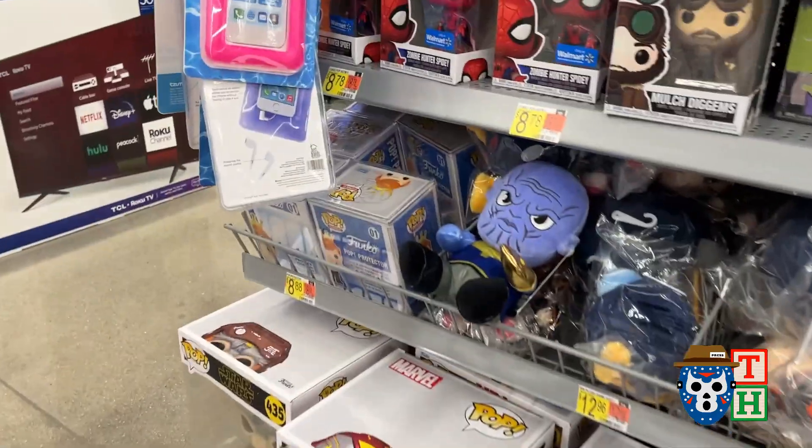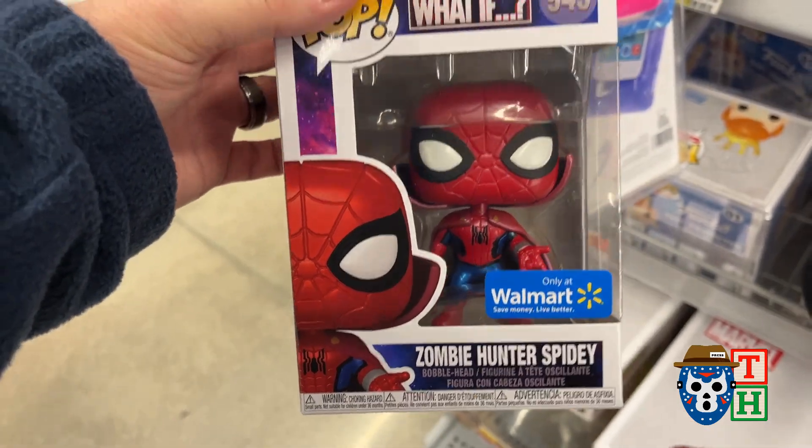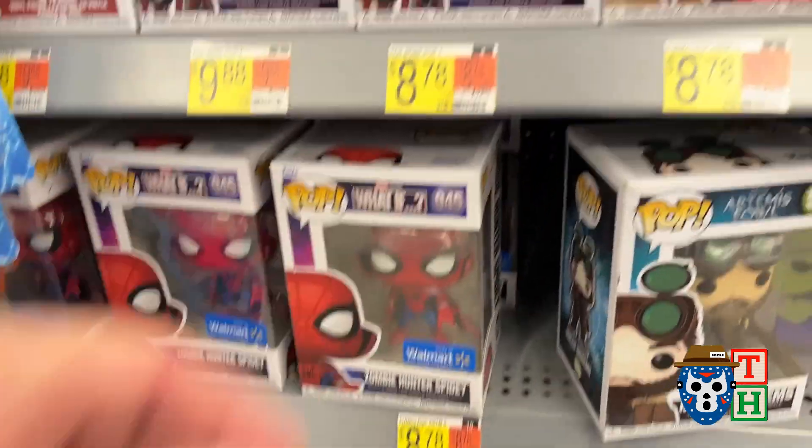Not really seeing a whole lot else over here. They got this Walmart exclusive Zombie Hunter Spidey, so at least they did have something new over here.